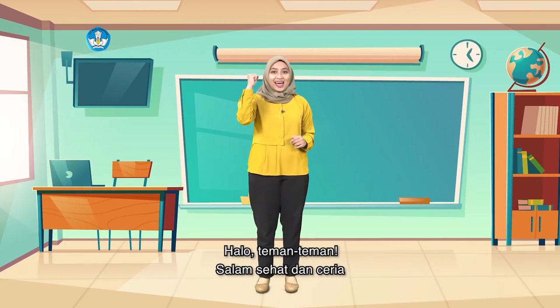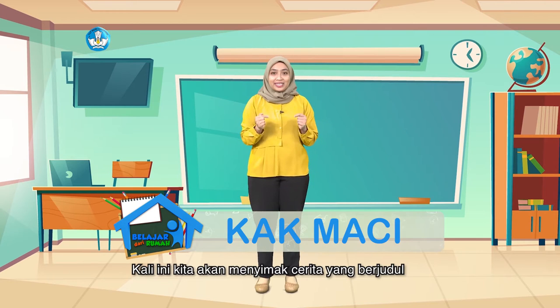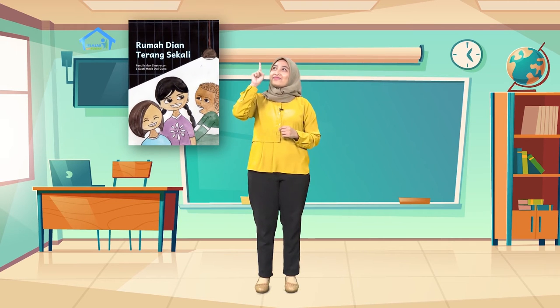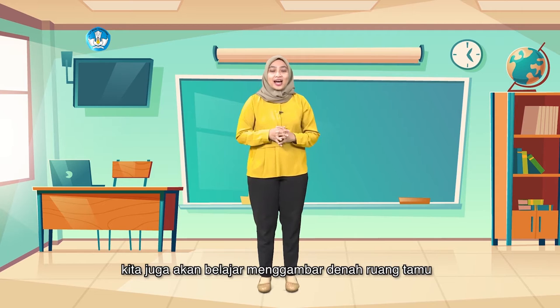Halo teman-teman, salam sehat dan ceria. Semoga teman-teman semua tetap semangat untuk belajar dari rumah. Kali ini kita akan menyimak cerita yang berjudul Rumah Dian Terang Sekali. Setelah mendengarkan ceritanya, nanti teman-teman mencoba menceritakan kembali kisah tersebut. Selain itu, kita juga akan belajar menggambar denah ruang tamu.